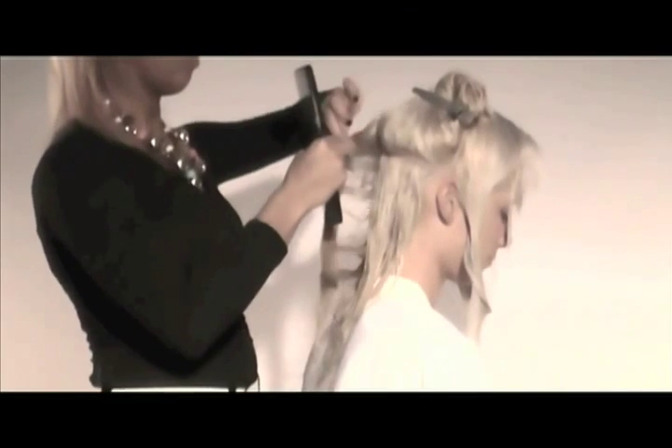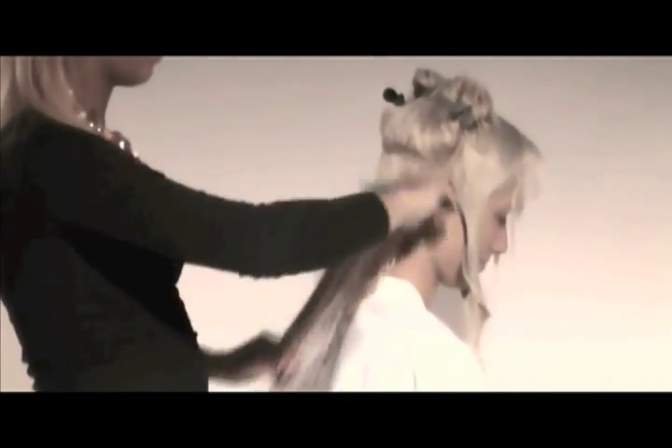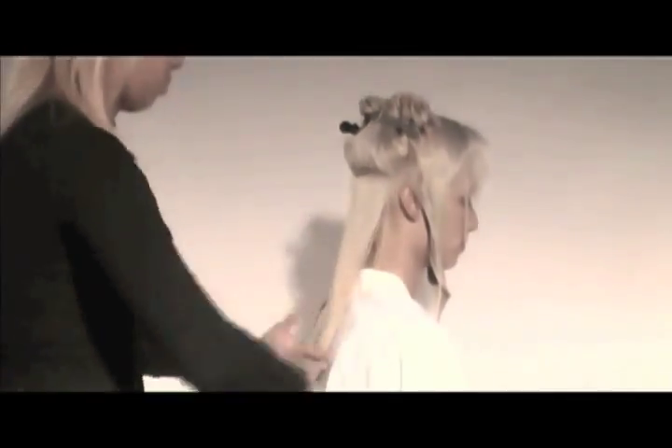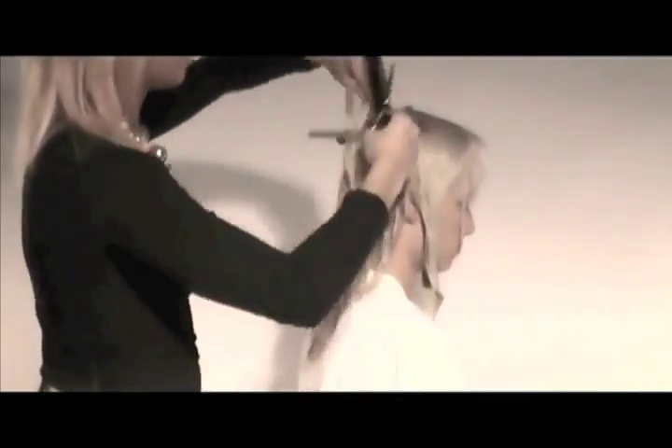Now let's move on to the haircut. To duplicate this look, we need to keep as much of the length as possible. Because our model has curly hair, we're only going to trim the ends. We'll go back and add some layers to create movement for this look.